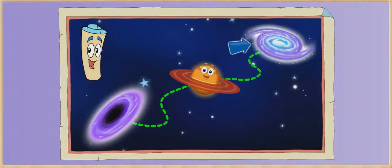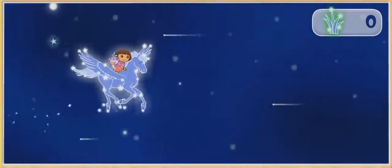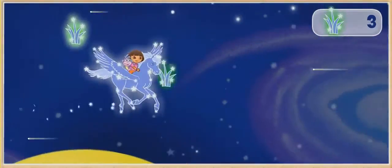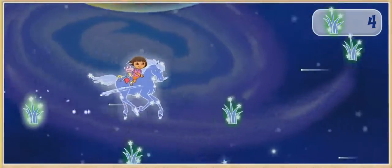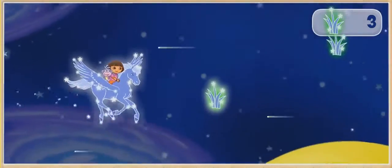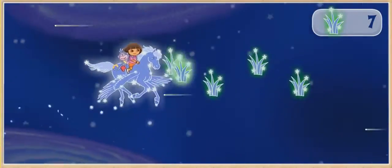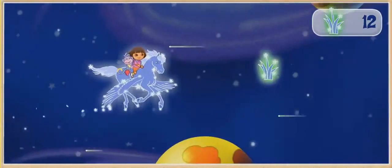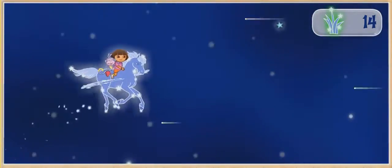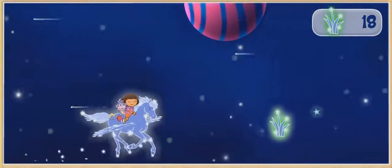The whale is in the Milky Way! ¡Vámonos! Great job! Go, go, go, Pegasus! ¡Cuidado! ¡Muy bien! ¡Muy bien!